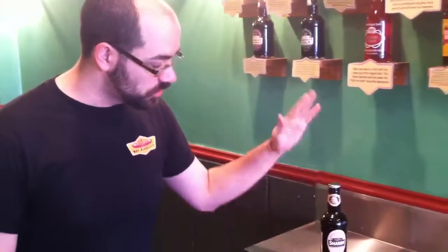So this has got some of those beer notes, a little malt, a little of that yeast flavor, plus some of the spice from the ginger, a little citrus from the lemon — it's a really awesome drink.